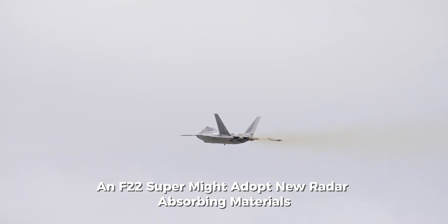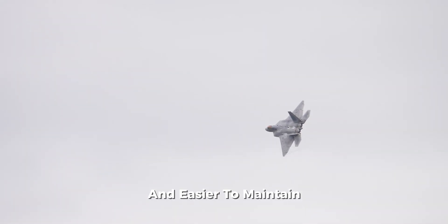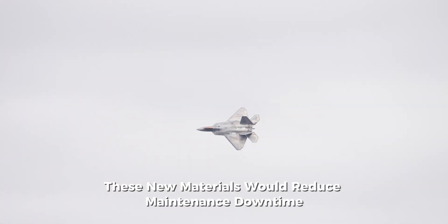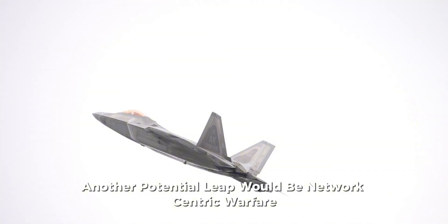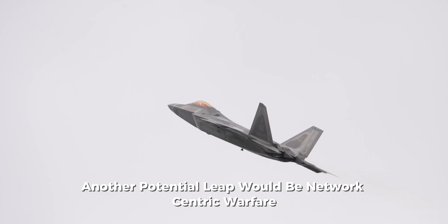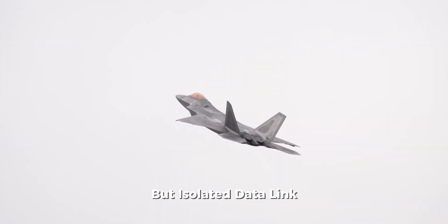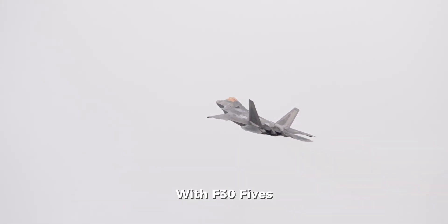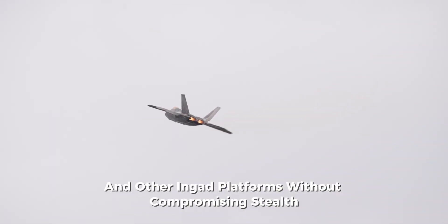In terms of stealth, an F-22 Super might adopt new radar-absorbing materials, or RAM, that are more durable and easier to maintain than the delicate coatings on current Raptors. These new materials would reduce maintenance downtime — a major problem for the current fleet. Another potential leap would be network-centric warfare integration. While the Raptor was designed with a very secure but isolated data link, future upgrades could allow seamless communication with F-35s, B-21 Raiders, and other next-generation platforms without compromising stealth.